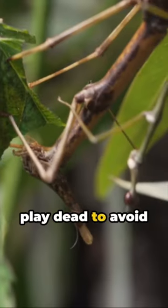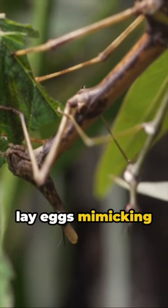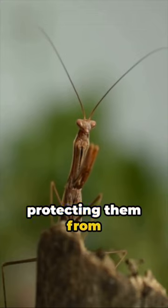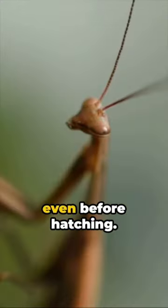Meanwhile, others play dead to avoid predators, a tactic known as thanatosis. Some species even lay eggs mimicking plant seeds, protecting them from carnivorous insects, showcasing their mastery of camouflage even before hatching.